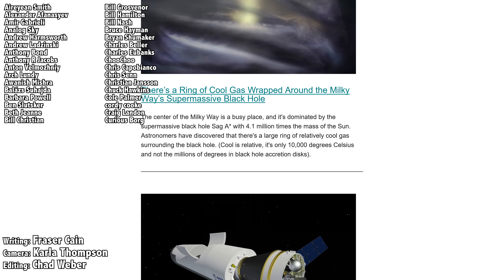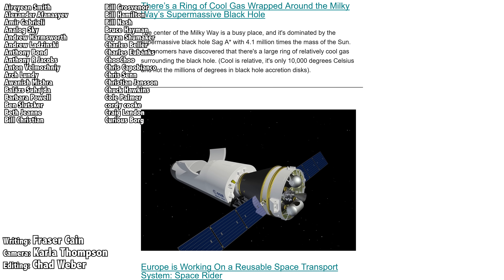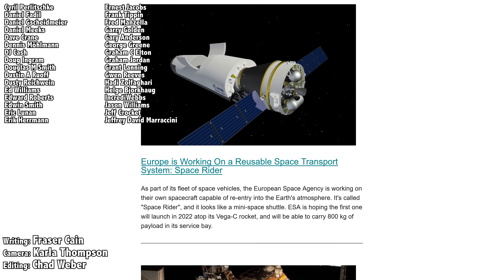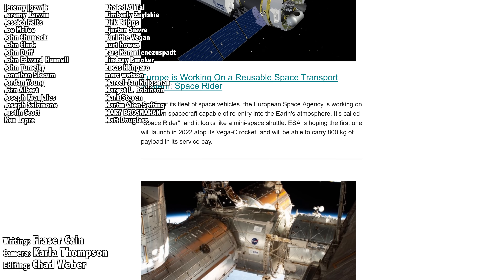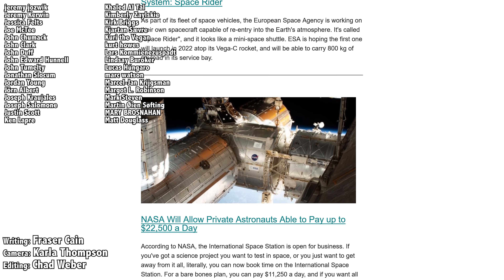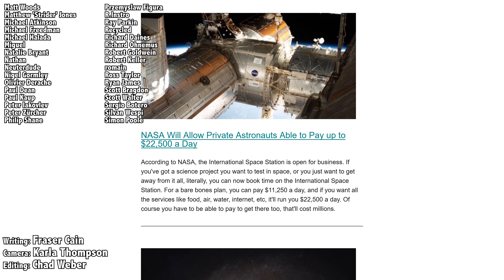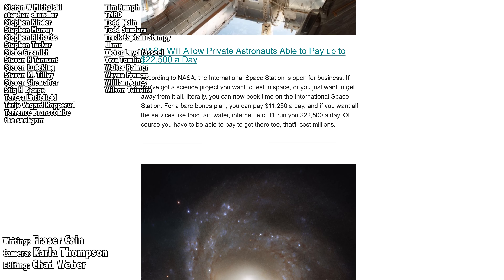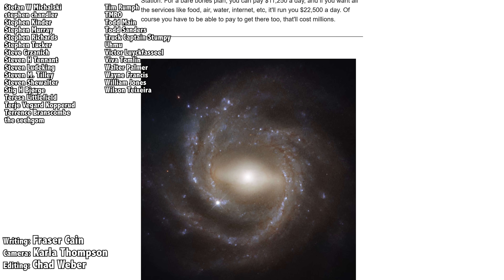Once a week, I gather up all my space news into a single email newsletter and send it out — it's got pictures, brief highlights about the story, and links so that you can find out more. Go to universetoday.com/newsletter to sign up. All of my videos are also available in a handy audio podcast format. Go to universetoday.com/audio or search for Universe Today on iTunes, Spotify, or wherever you get your podcasts. Check out the playlist — I'll see you next time.